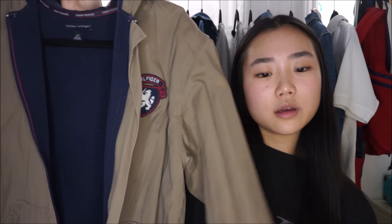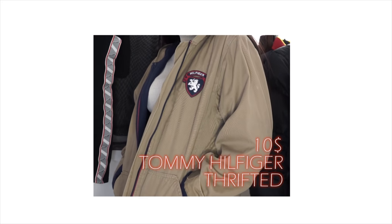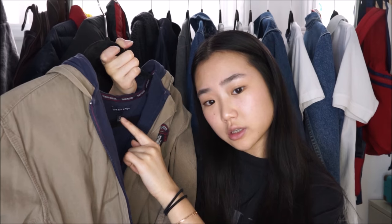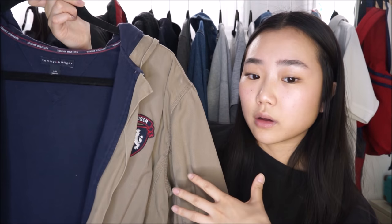The next item is a jacket — it's actually a Tommy Hilfiger jacket I thrifted about three years ago. It's a brown jacket and I'm pretty sure it's from the boys' section, because it's a large but runs quite small. The style is pretty boyish. It really gives a Harry Potter vibe — it looks just like the Gryffindor colors.